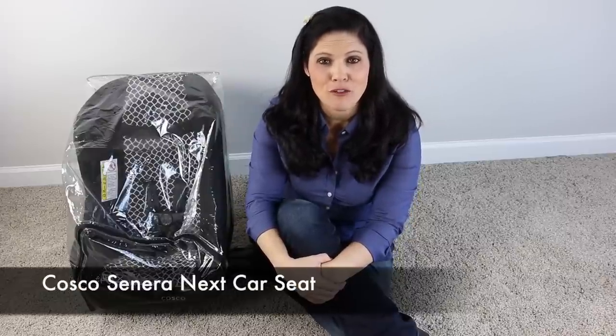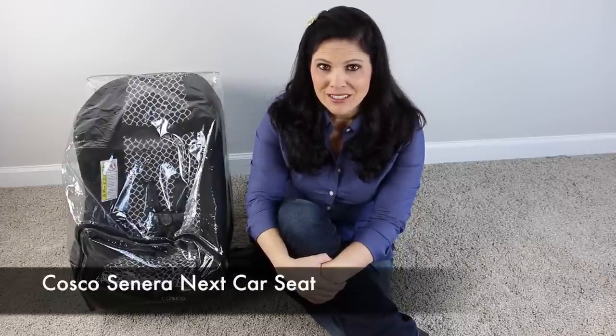Hey everybody, it's Holly from Baby Gizmo, and today we're taking a look at the new Costco Sonera Next convertible car seat. This car seat goes from five pounds all the way up to 40 pounds rear-facing.